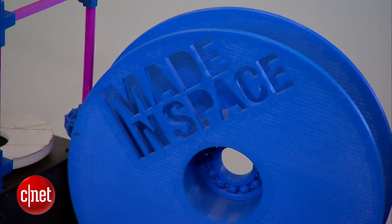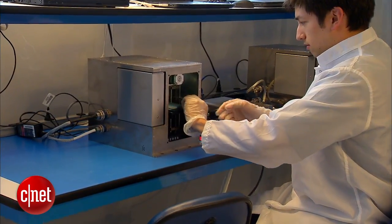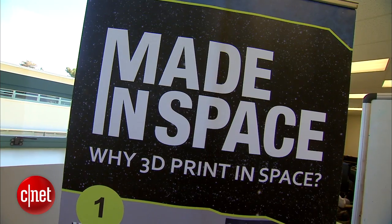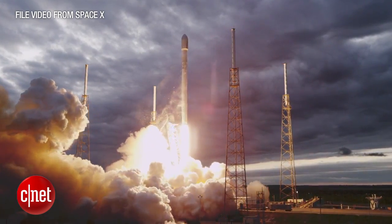Developed by California-based Made in Space, the 3D printer was born of a desire to explore the Moon and beyond. Our goal was to actually push humanity further into space. We started with the question of why are we not there today, and we realized the big problem is you have to launch everything that you need.